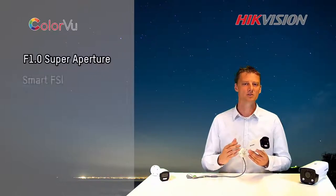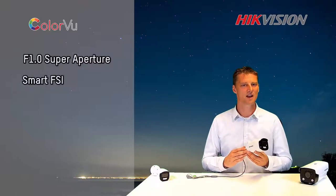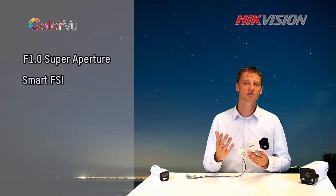Second, we use a technology called Smart FSI. This light collection structure is improved, and the result is a better image and recognition of color and shapes.